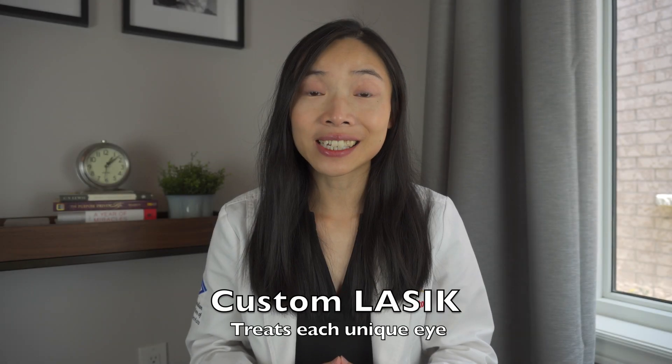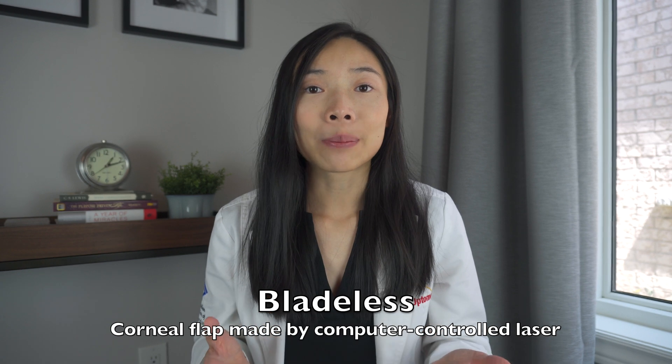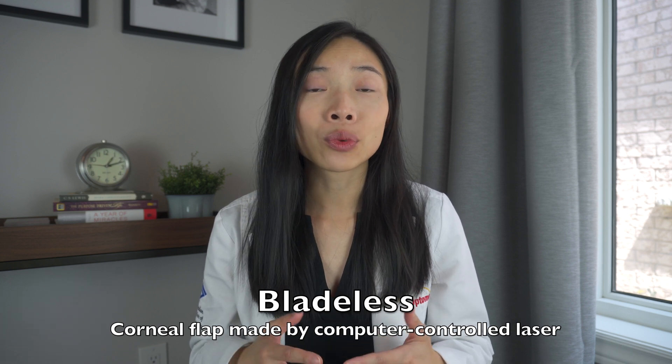Today, custom LASIK is available to treat each unique eye. This is made possible by using cutting-edge technology and instruments that take precise measurements of each unique eye and customizing the LASIK procedure to achieve the best possible results. LASIK is now a bladeless procedure. Unlike years past, the corneal flap is no longer made mechanically by a surgeon using an instrument with a blade. Instead, the corneal flap is now made with a computer-controlled laser. It accounts for the natural curvature of each cornea and creates a flap of uniform thickness throughout. This increases the precision and reduces the risk of error in the procedure.